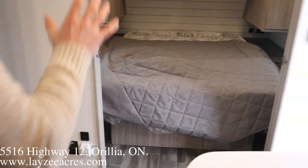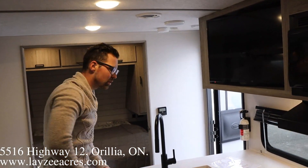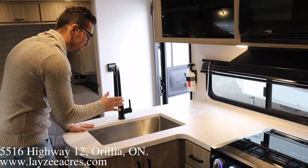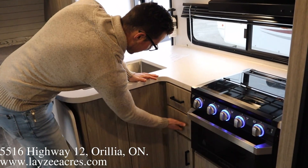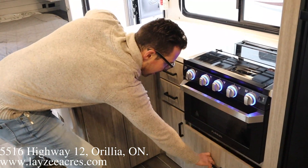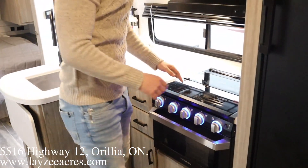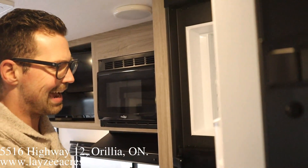Now our bedroom here — we'll get to that. There's a TV across from our lounger. L-style kitchen counter here with seamless countertops, undermount stainless steel sink, and a pull-out faucet. Some drawers down here, cupboards, and a big pot-and-pan drawer down below. Fury oven, three-burner stovetop, range hood, microwave, and a six cubic foot gas-electric fridge.